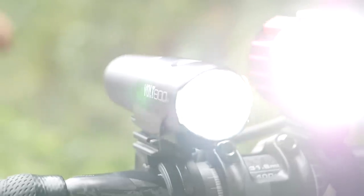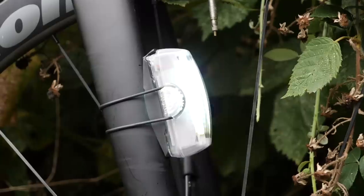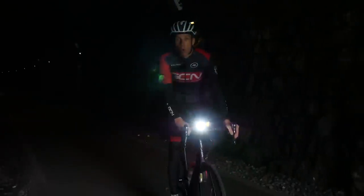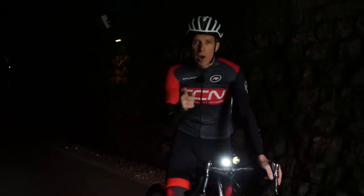Let there be light. In this video, we're going to give a full rundown and a guide on all things bike lights. We're going to go through the different types available, the ideal use for them, as well as key features to look out for. Armed with all of this information, you're going to be able to know what lights you should be using when and where.